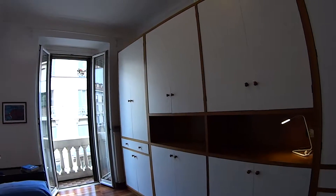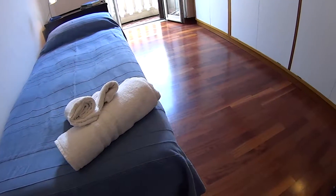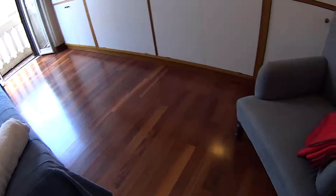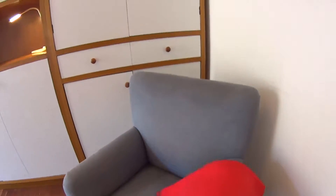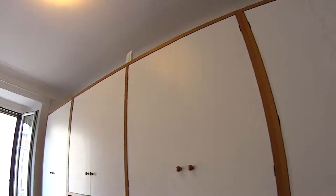We are now in the second and last bedroom which is a single in this case. We have a single bed, towels and bed linen provided, a classic style couch, and this huge wardrobe all around the room.